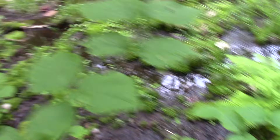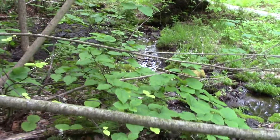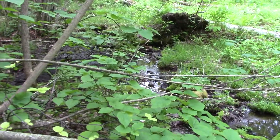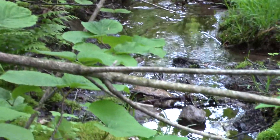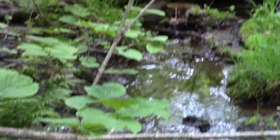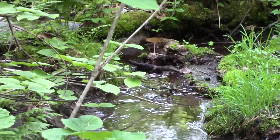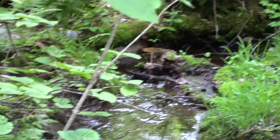Looks more like a mosquito trap than anything. Look at the water there — see the water just flowing there. That's a decent flow.